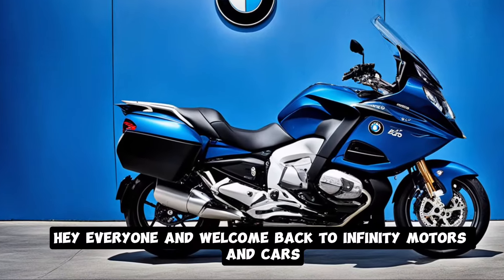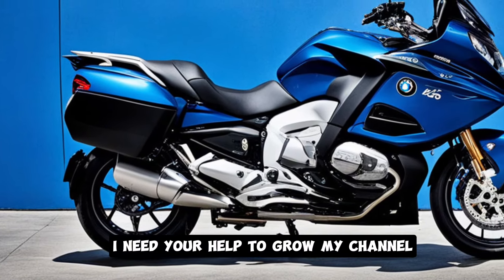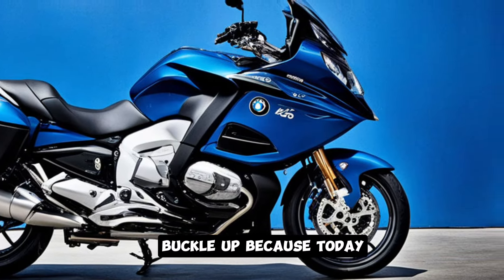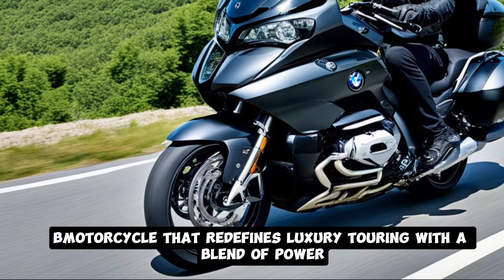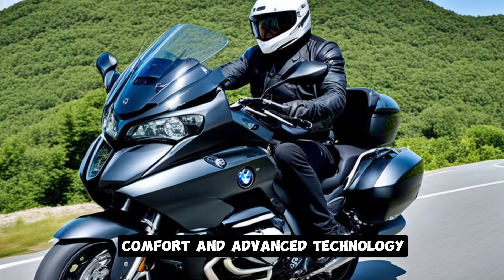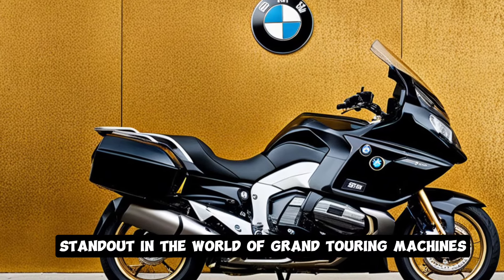Hey everyone and welcome back to Infinity Motors and Cars. If you are new here, please press the subscribe button — I need your help to grow my channel. Thank you, gearheads! Buckle up, because today we are talking about the 2025 BMW K1600B, a motorcycle that redefines luxury touring with a blend of power, comfort, and advanced technology. In this video, we're taking an in-depth look at what makes this bike stand out in the world of grand touring machines.